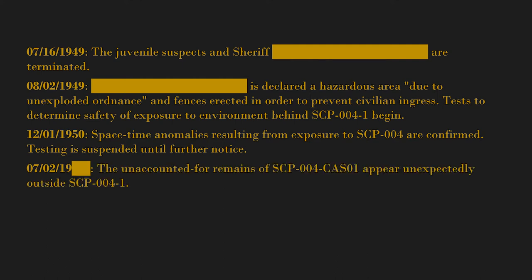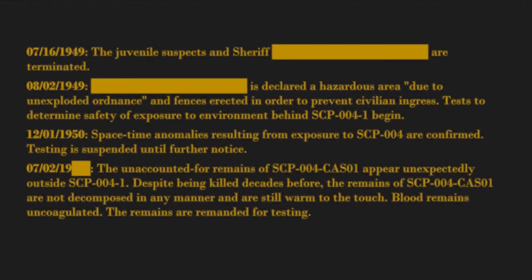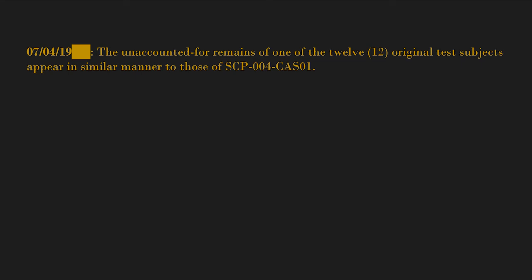July 2nd, 19[blank] — the unaccounted-for remains of SCP-004-CAS01 appear unexpectedly outside SCP-004-1, despite having been killed decades before. The remains are not decomposed in any manner and are still warm to the touch; blood remains uncoagulated. The remains are remanded for testing. July 4th, 19[blank] — the unaccounted-for remains of one of the 12 original test subjects appear in a similar manner; these remains are designated SCP-004-CAS02.